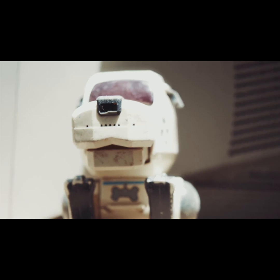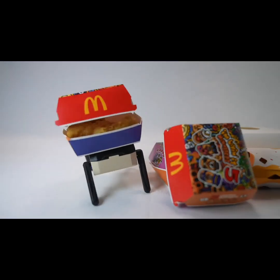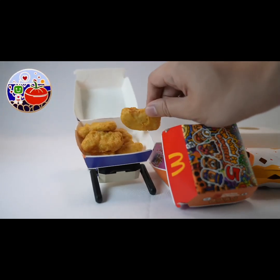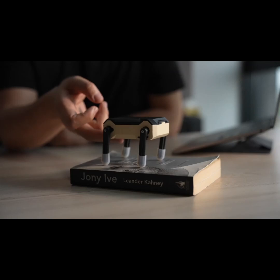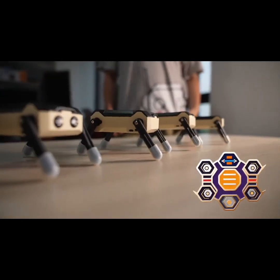Traditional companion robots often become neglected after the novelty wears off. But KT2 is different, offering immense customization. We've designed 99 built-in interactive games, turning this agile desktop pet into an all-encompassing gaming machine.